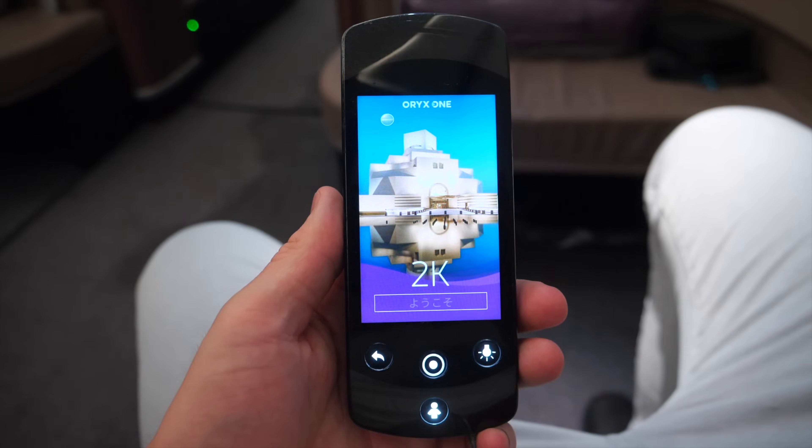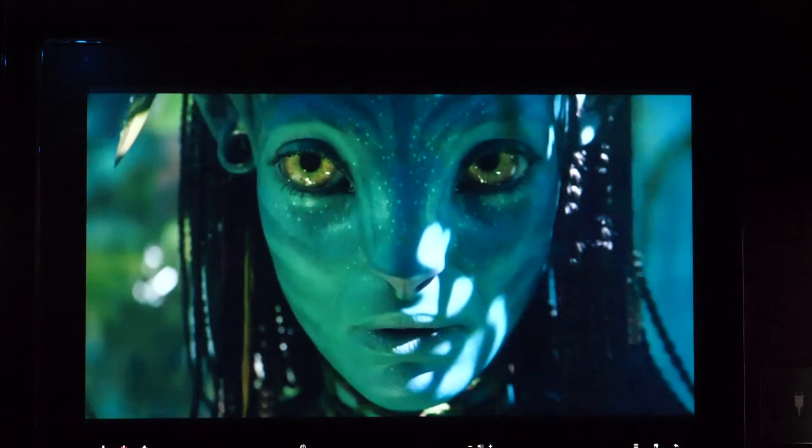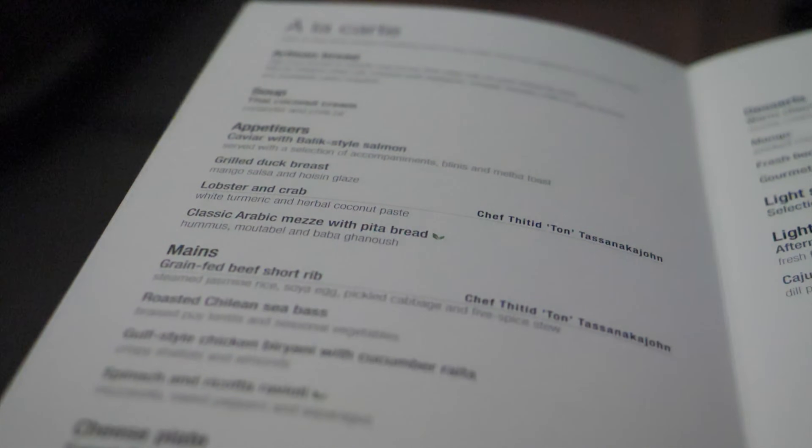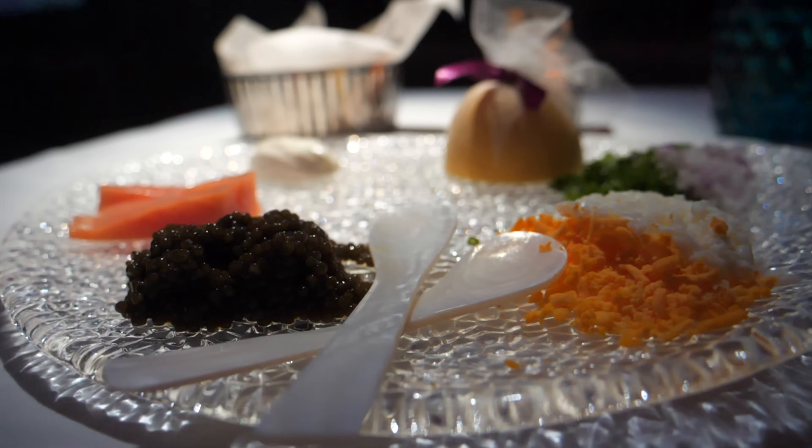Nevertheless, the IFE located in front of me worked perfectly fine — I was finally able to watch the new Avatar movie. But when I'm booked onto a first class flight, I'm only here for the outstanding service. So let's get this party started with my favorite appetizer.